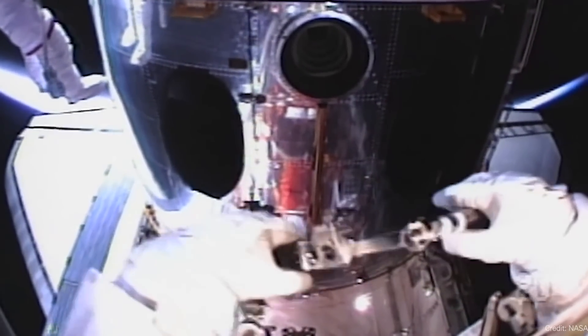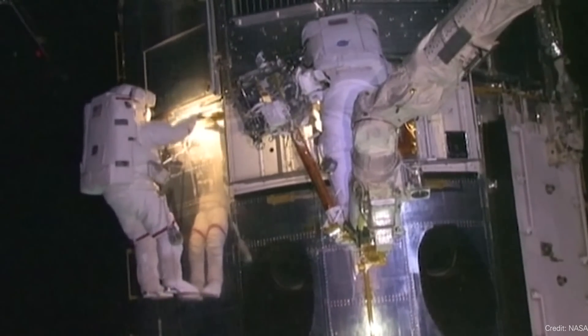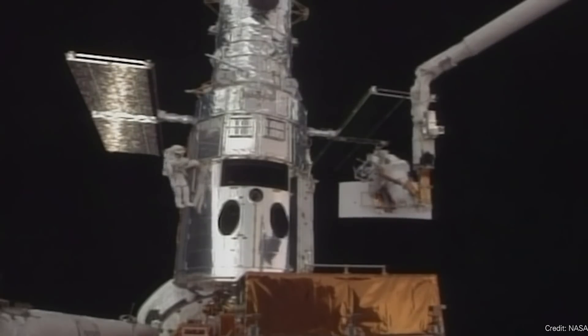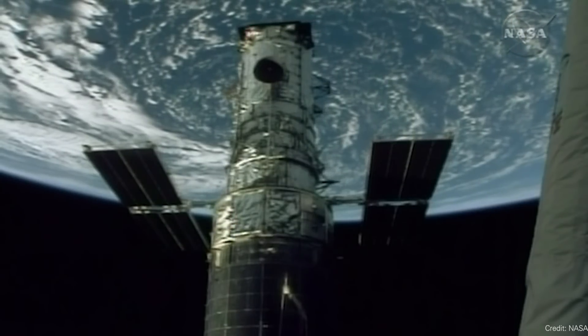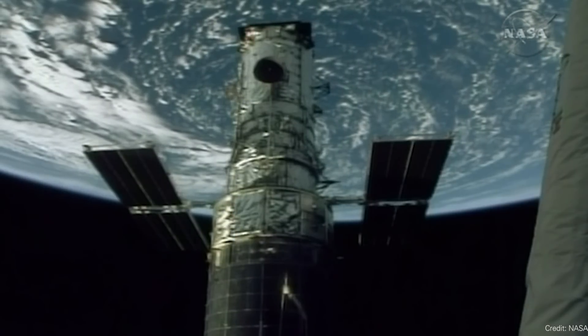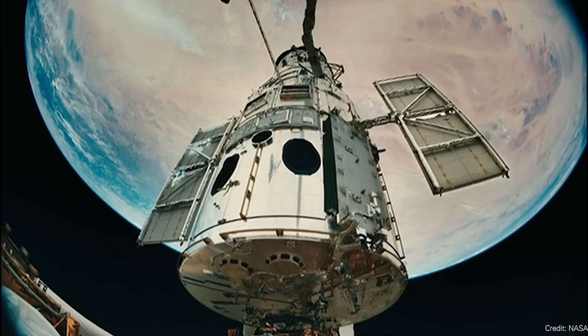The various Hubble servicing missions have flown up and replaced the gyros over the years. Most recently, in 2009, they replaced all six gyros with brand new ones — and already the telescope is down to three. It wants three, but it can get by with two: researchers have figured out how to use other instruments combined with two gyros to maintain targeting. If it goes below two, there are serious problems.